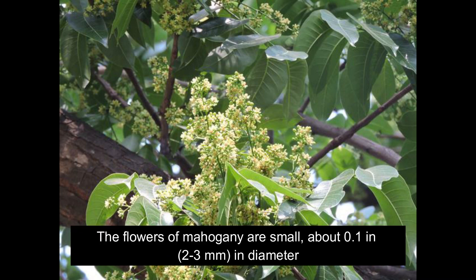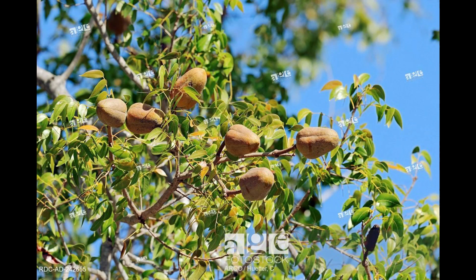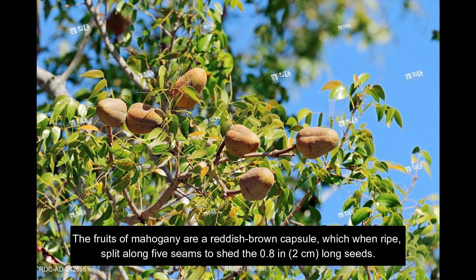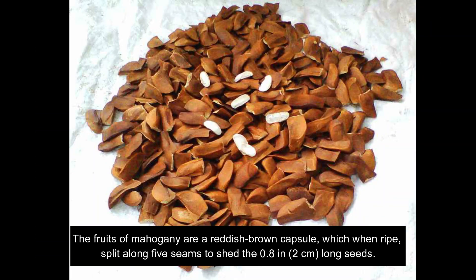The flowers of mahogany are small, about 0.1 inches or 2 to 3 millimeters in diameter. The fruits of mahogany are reddish-brown capsules, which when ripe, split along 5 seams to shed seeds that are 0.8 inches or 2 centimeters long.